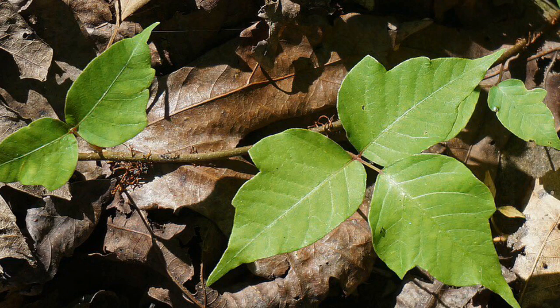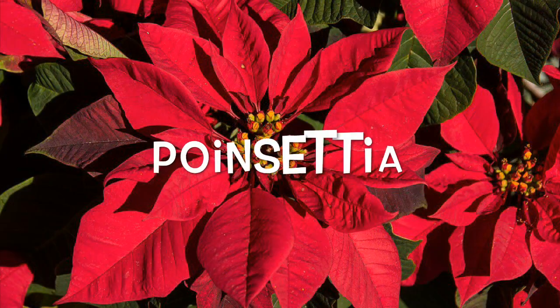Poinsettia: this decorative plant is one of many in the spurge group, which also includes prostrate spurge, spotted spurge, and leafy spurge. It has a milky sap that could irritate your skin — like wild parsnip and giant hogweed, sunlight triggers the skin rash. If you eat it, as kids sometimes do, it can give you an itchy mouth, diarrhea, and nausea, though it usually isn't serious.